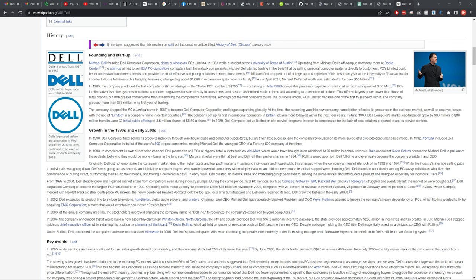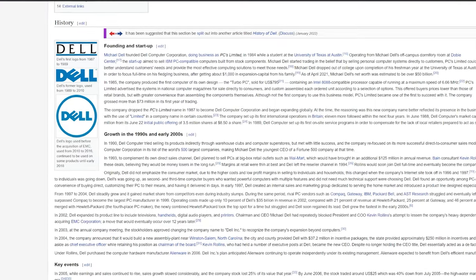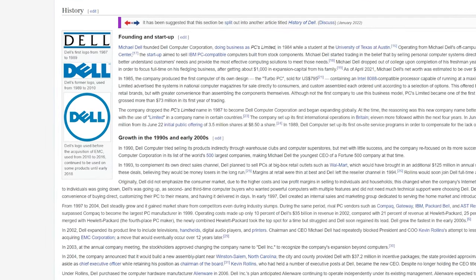Dell came into existence as a company known as PC Limited in 1984. I have a PC's Limited ISA card that I pulled out of a 5150 in the hack shack, and I had to look up what PC's Limited was. It turns out they changed their name to Dell. You can see the logos here — that original logo was in use from 1987 to 1989, but this laptop is from 1990, so it made it onto the plastics into the 90s. And then you can see the more familiar logos that have come about since that time.